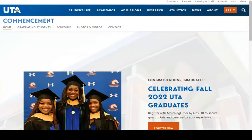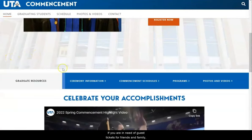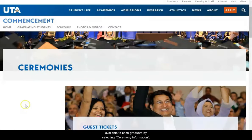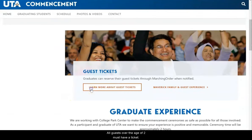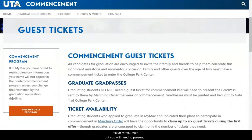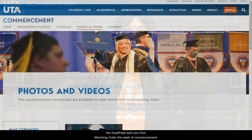Now let's head back to the homepage. If you are in need of guest tickets for friends and family, you can find offer deadlines, learn how to claim tickets, and see how many tickets are available to each graduate by selecting 'Ceremony Information.' All guests over the age of two must have a ticket. Graduates, you do not need a guest ticket for yourself, but you will need to present the grad pass sent to you from Marching Order the week of commencement.